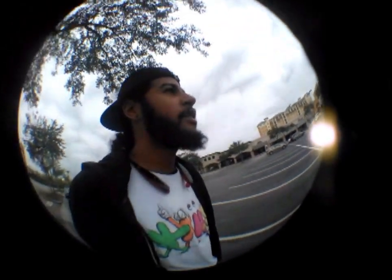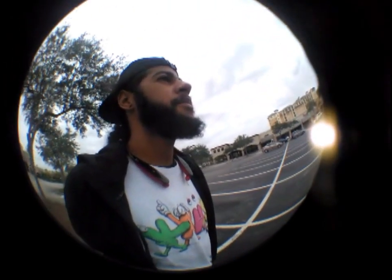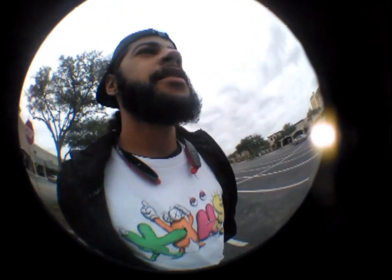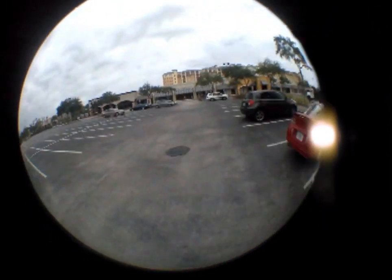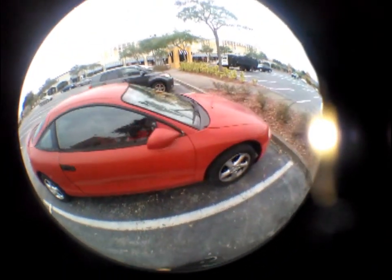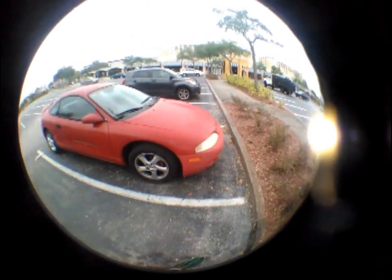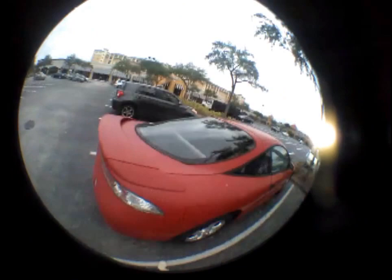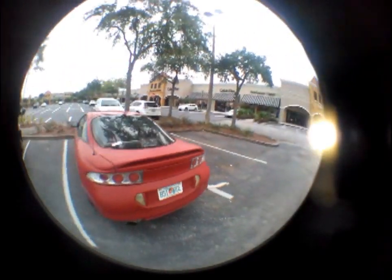This Eclipse reminds me of my Eclipse body I have at home. This one is red. That's the Eclipse I was talking about. Okay, and now let's go to the Mazda — I don't want to stay here for too long because the owner might think something, like a random dude just filming, you know.